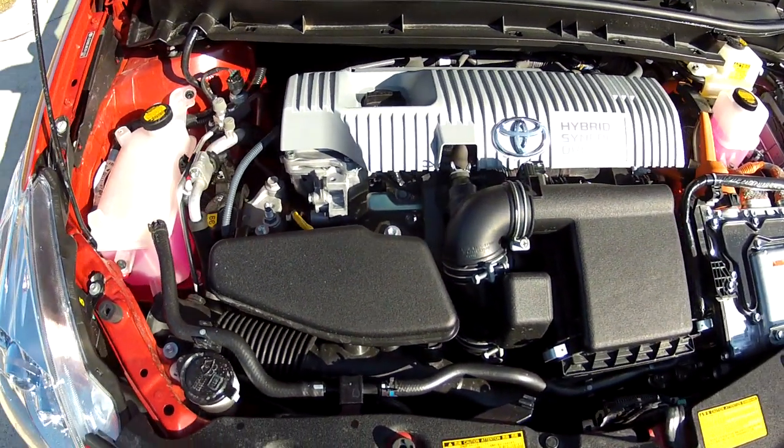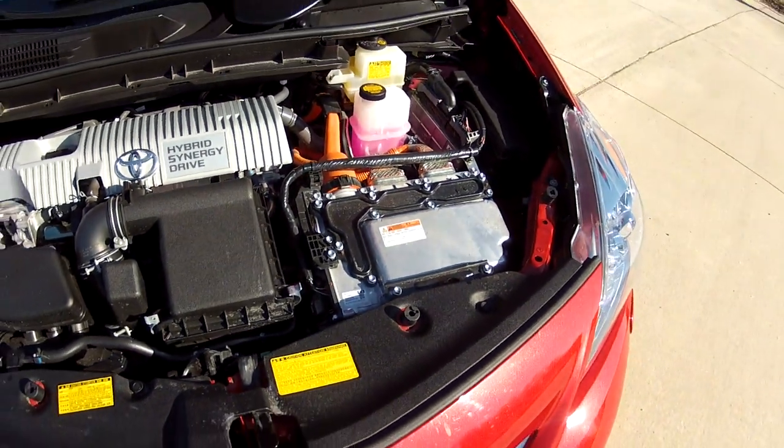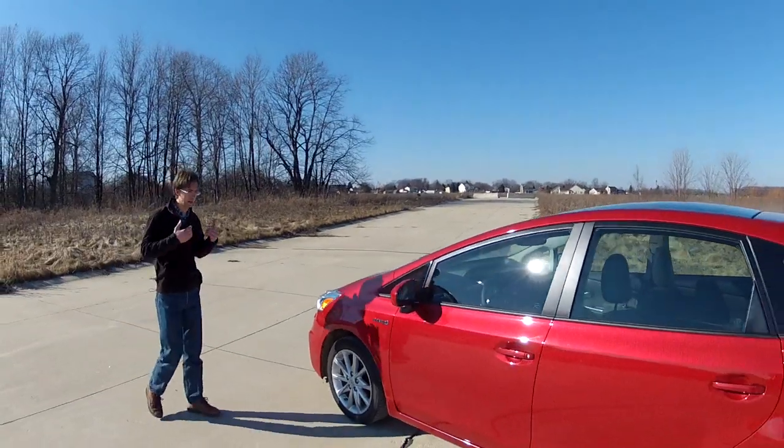Unfortunately that engine carries over into this package. Fortunately, they've paired it with a little bit more aggressive final drive, so when you put your foot down it actually feels like you're doing something, unlike in the Prius.